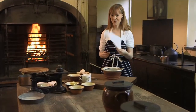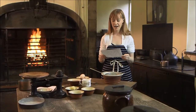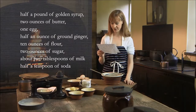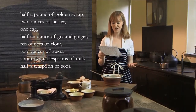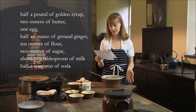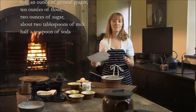Here's the recipe printed from the Falkirk Herald archives. For gingerbread sponge it says: take half a pound of golden syrup, two ounces of butter, one egg, half an ounce of ground ginger, ten ounces of flour, two ounces of sugar, about two tablespoons of milk, and half a teaspoonful of soda.